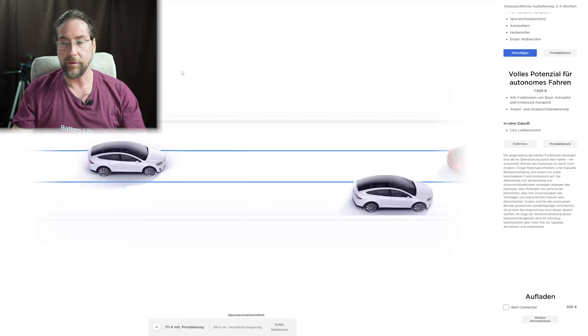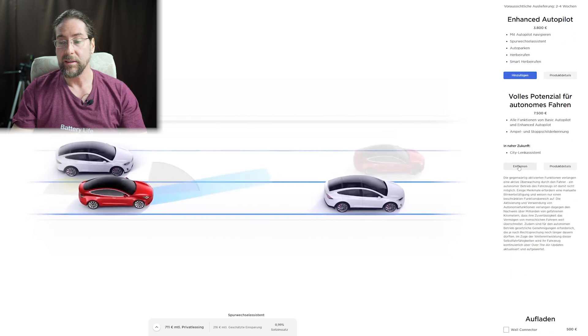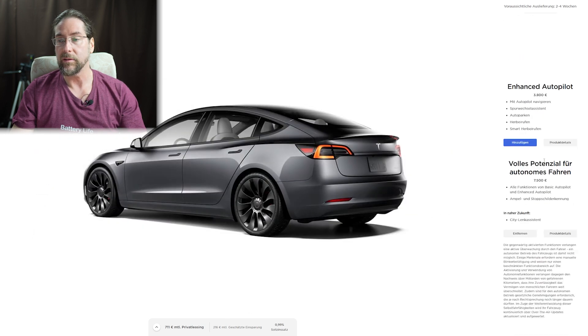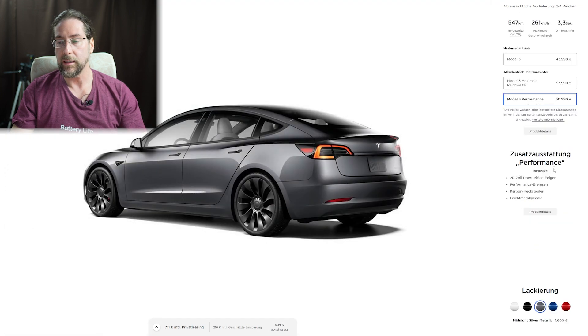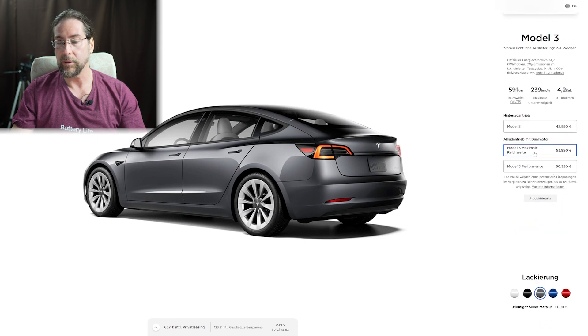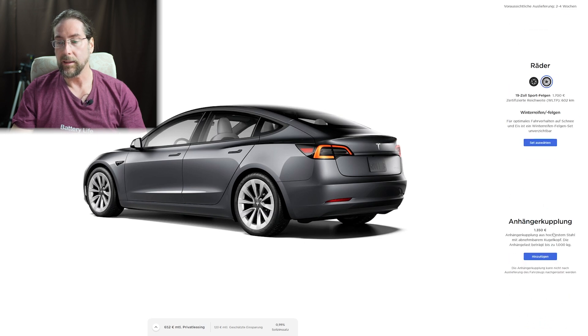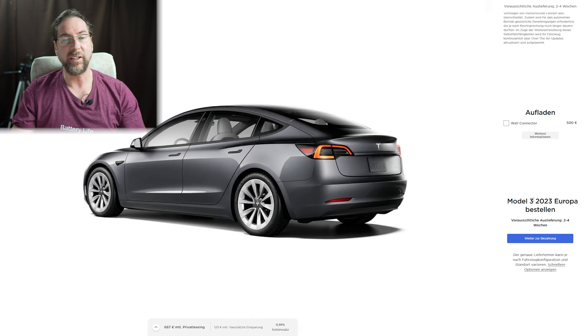For the Model 3, personally I'd want the full autopilot for peace of mind and I'd want a color upgrade, but I wouldn't need the tow hook. So that puts me at around 667 euros — that's a pretty good deal for a Model 3.